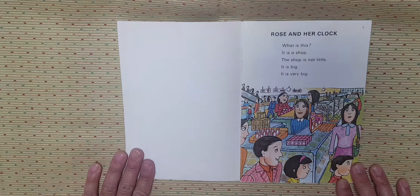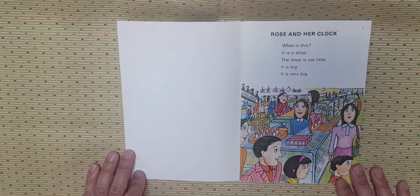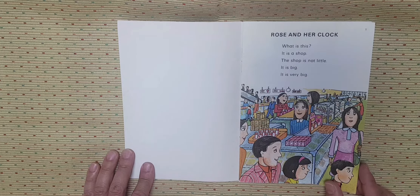Rose and her clock. What is this? It's a shop. The shop is not little. It is big. It is very big.